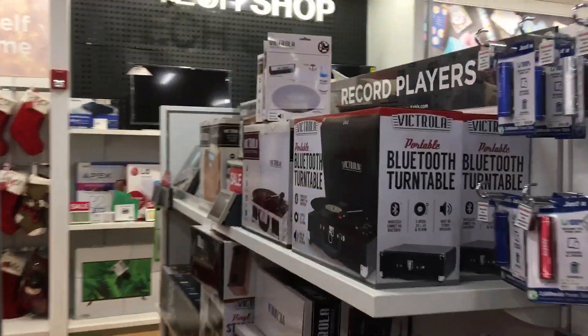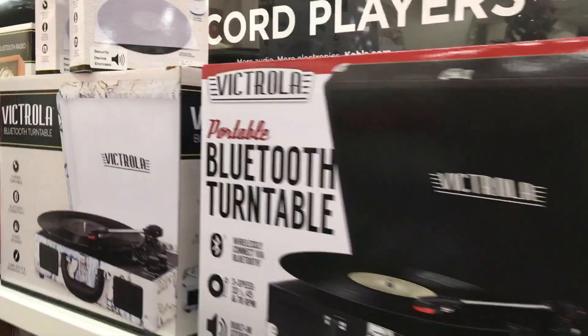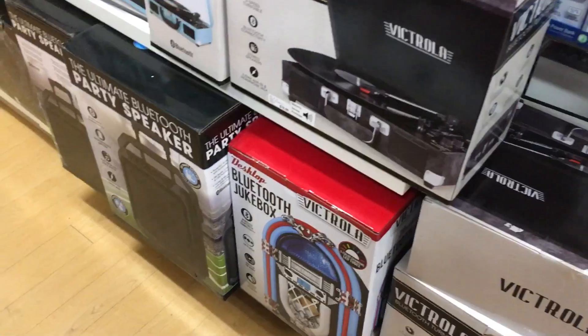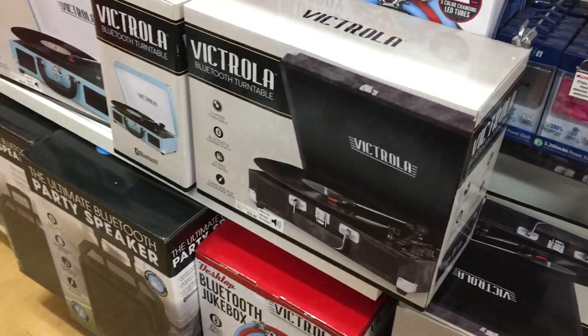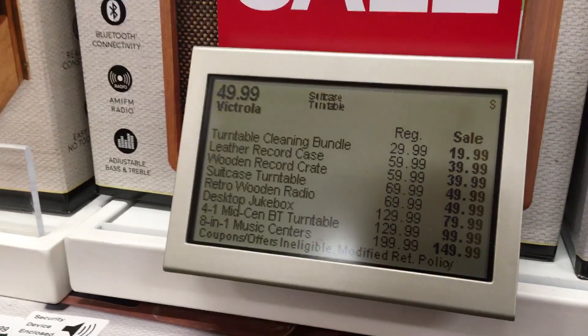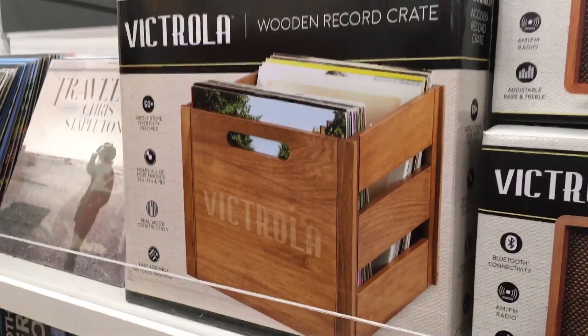Hey everybody, welcome back to Recordology. Did you know that Kohl's sells vinyl equipment and records? Yes they do. They've got a lot of Victrola stuff here — they must have some sort of partnership with Victrola. They've got the jukebox player, they've got the suitcase player in a couple of different variants. They've even got the crate — check that out, that is cool.